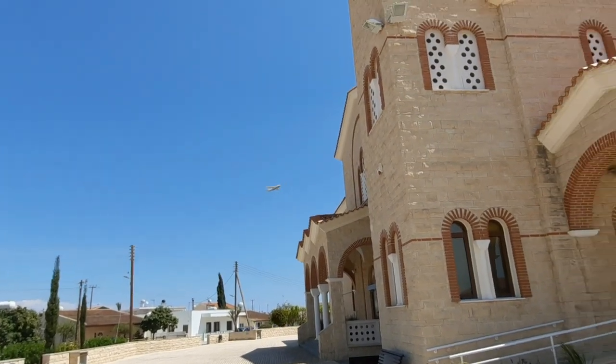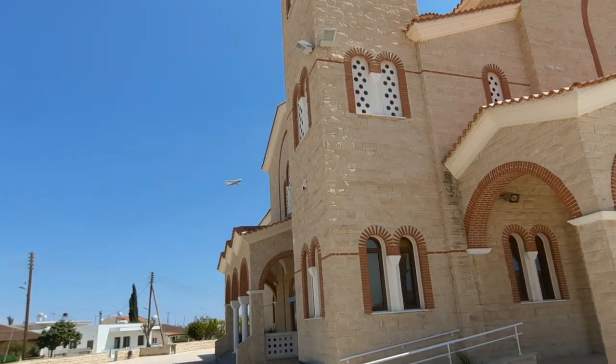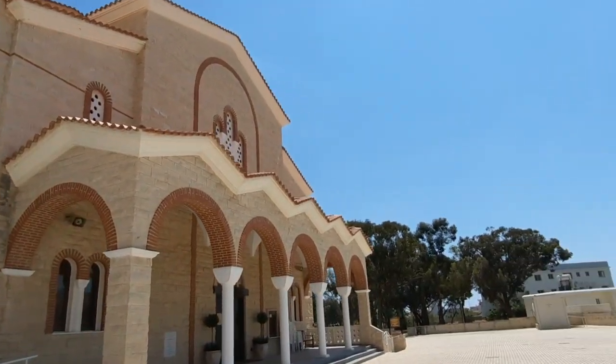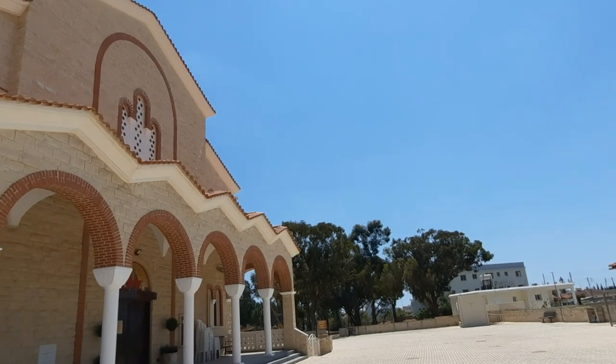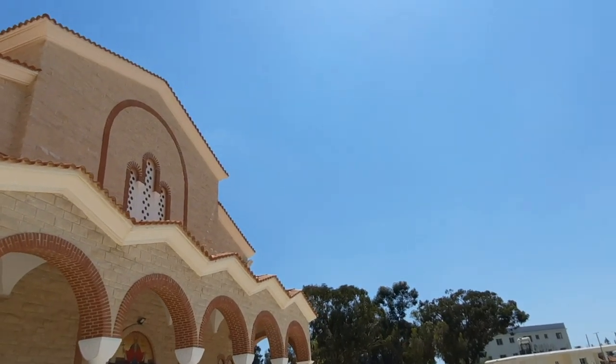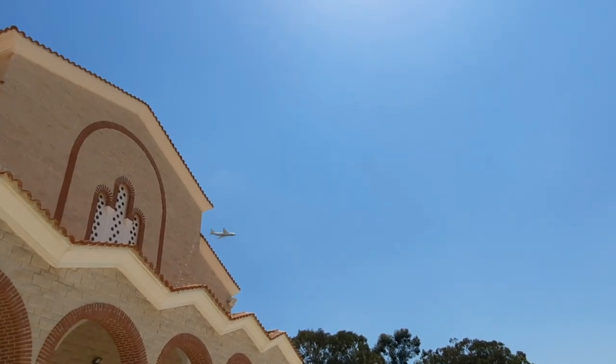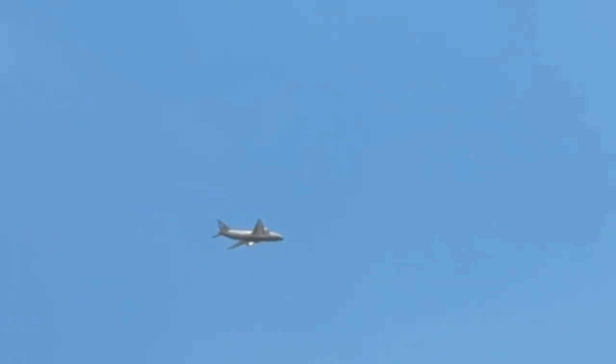Here comes a plane — there he goes. One moment, we'll catch it coming over the church shall we? There we are, our tourist season has officially started. And I do believe that's a Russian plane — Aeroflot or something, Aero something it said. There it goes.